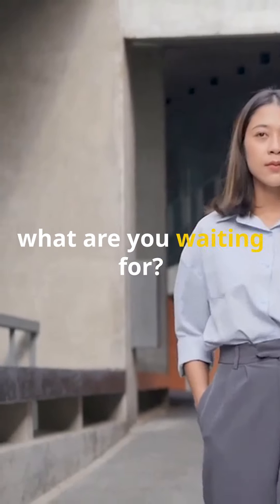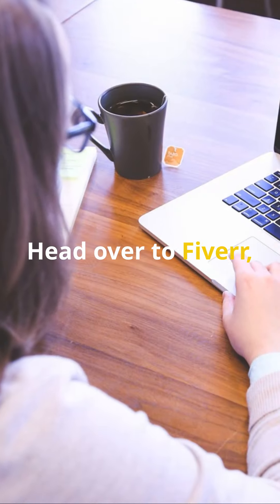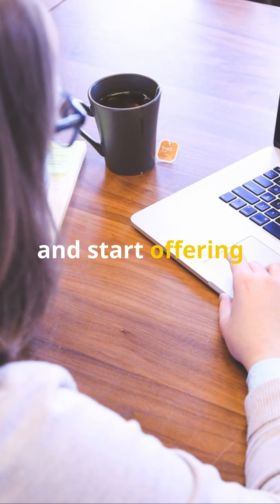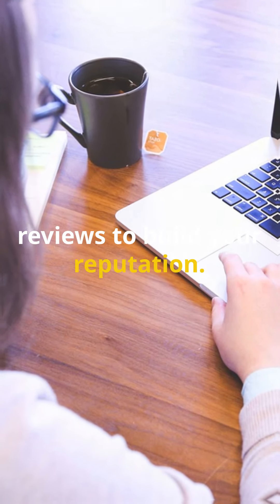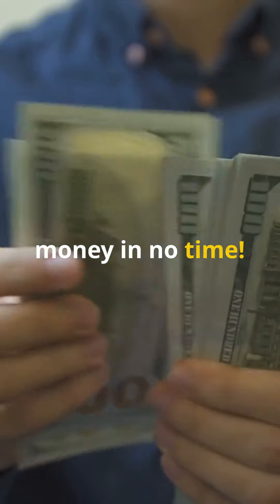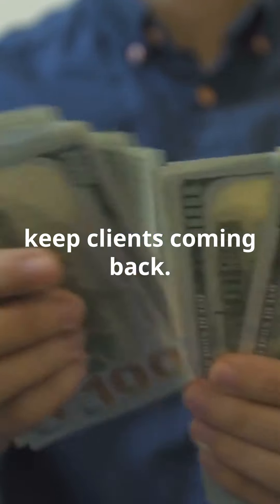So, what are you waiting for? Start by creating a compelling profile and listing your services. Head over to Fiverr, set up your gig, and start offering your skills today. Be sure to ask for reviews to build your reputation. You'll be making money in no time. Consistency, quality work, and excellent customer service will keep clients coming back.